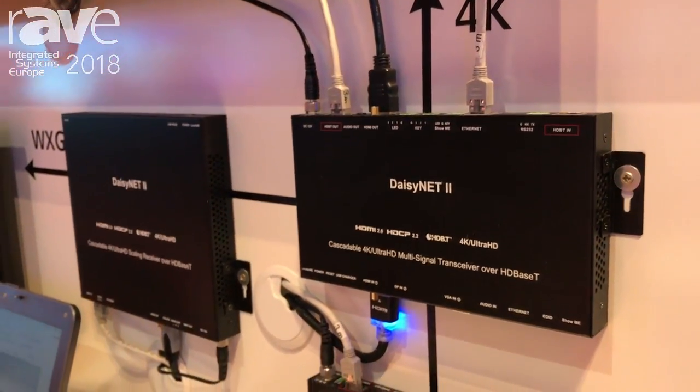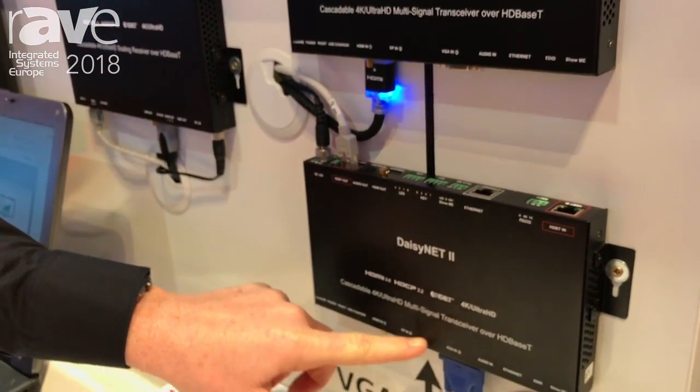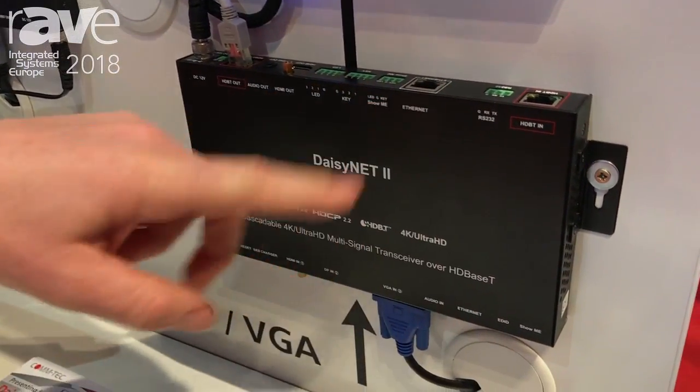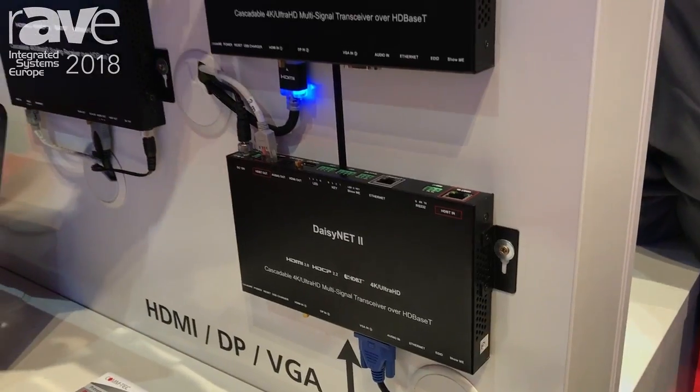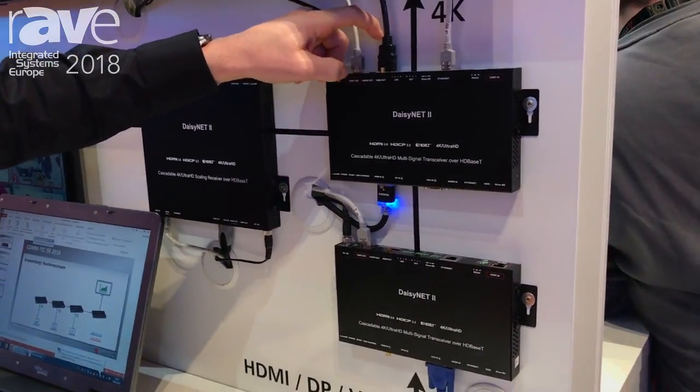There are three inputs available: HDMI, DisplayPort, and VGA, and you can switch between those sources by pushing the Show Me button. The Show Me button will then transmit your information through the daisy chain of all the units in the system and will output at the end point either through the HD-BaseT or through the HDMI to the screen.